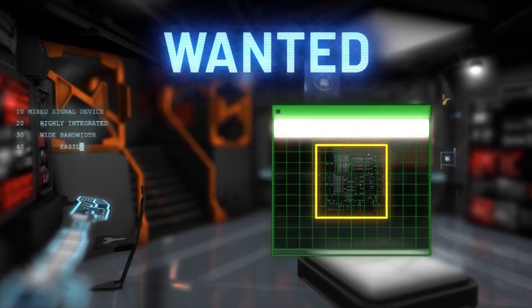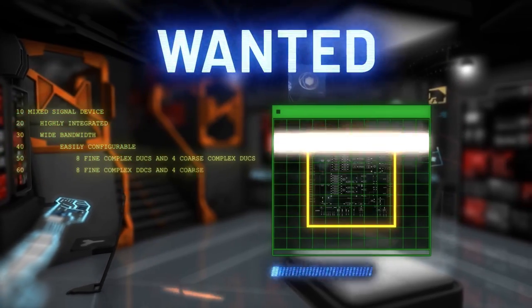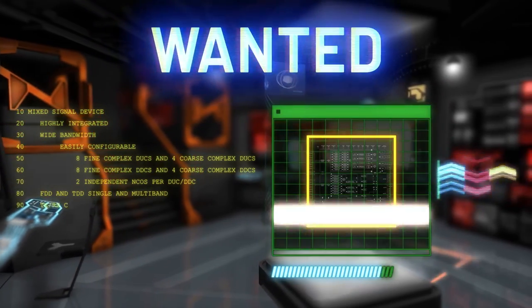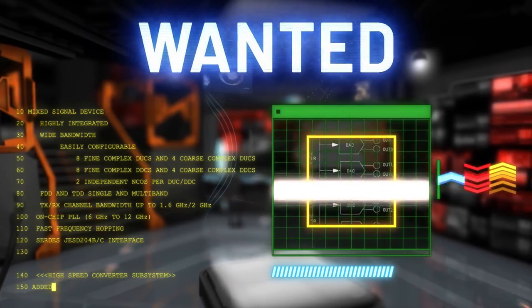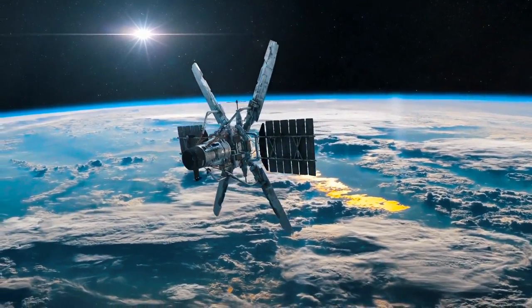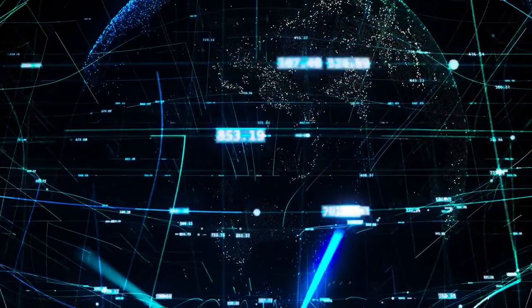Wanted: highly integrated mixed signal devices that enable wide bandwidth and are easily configurable. Adding high speed converter subsystems, design engineers are creating the next generation of RF platforms for aerospace and defense, and communications infrastructure.